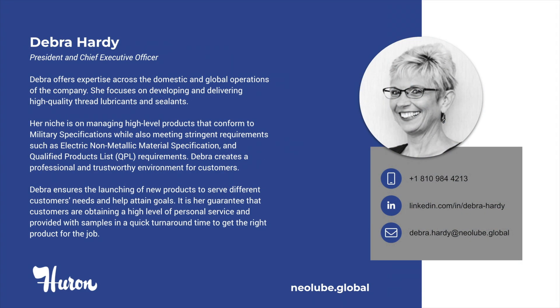To start, I would like to introduce myself. I'm Debra Hardy, the President and Chief Executive Officer for Huron Industries. I have been with this company for over 37 years.